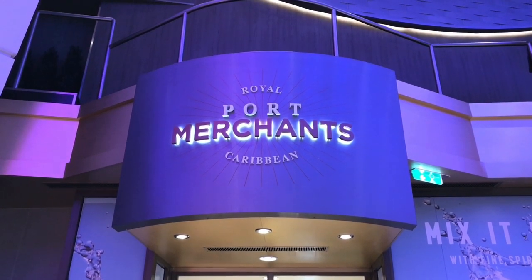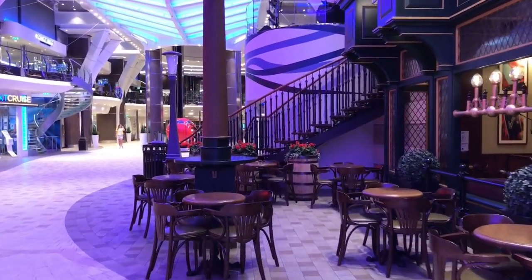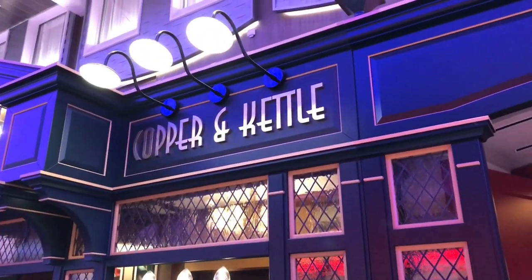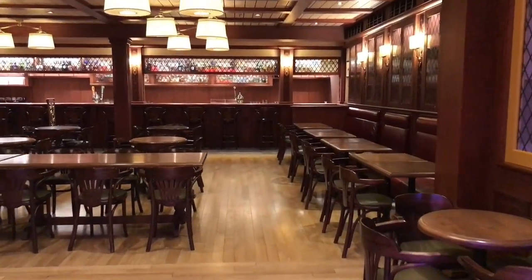This is the English pub here on Symphony of the Seas — Copper and Kettle. We were here last night and they had a great solo guitar player who had the whole bar just rocking.